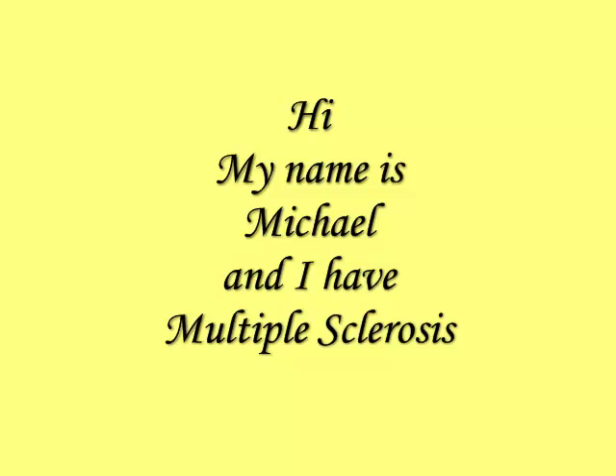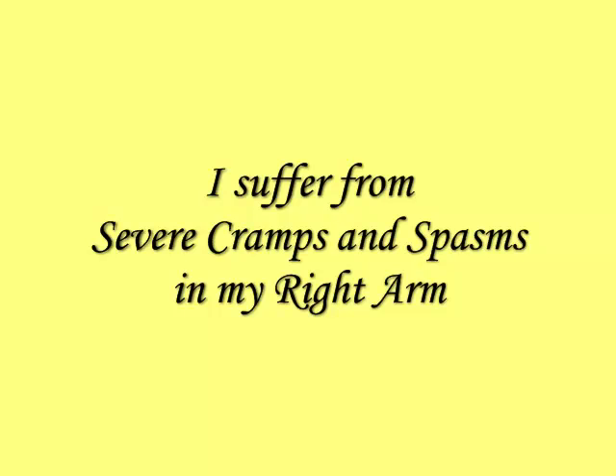Hi guys, my name's Michael and I actually have Multiple Sclerosis. I'm suffering from severe cramps and spasms in my right arm.